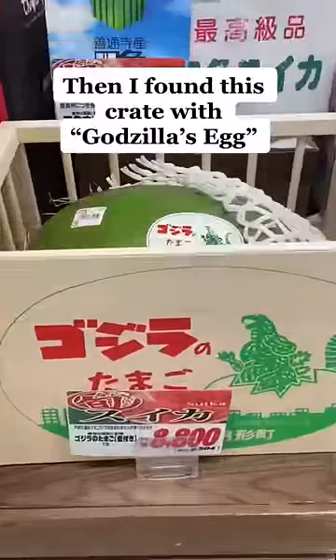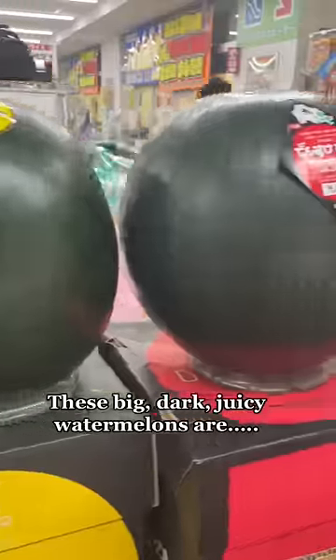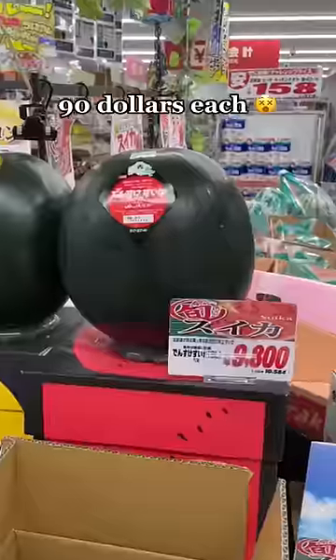Then I found this crate that says Godzilla's egg on the side, and it was a giant $90 watermelon. These big, dark, juicy watermelons are actually $90 each.